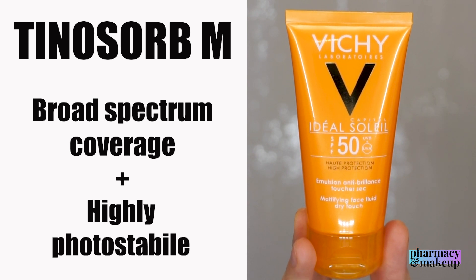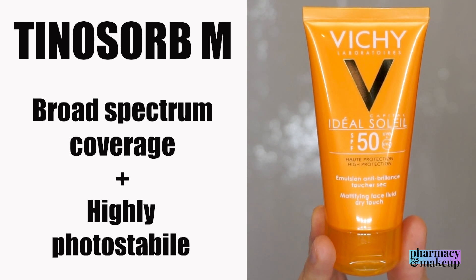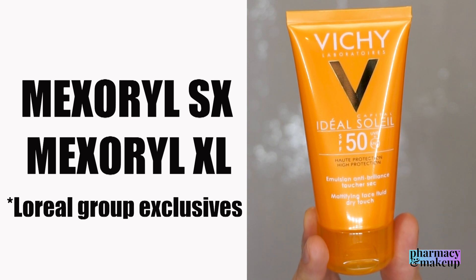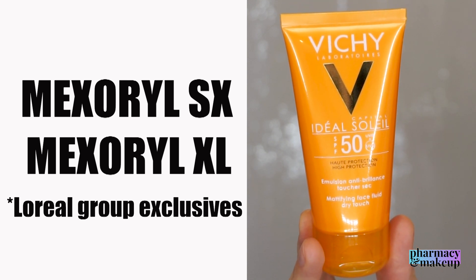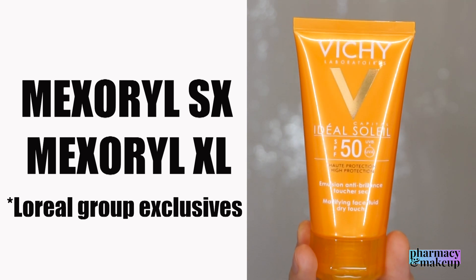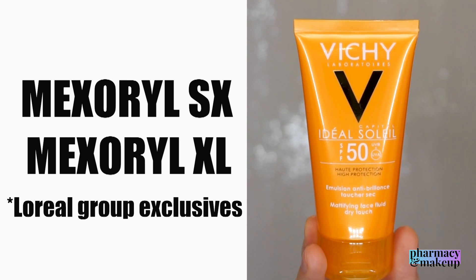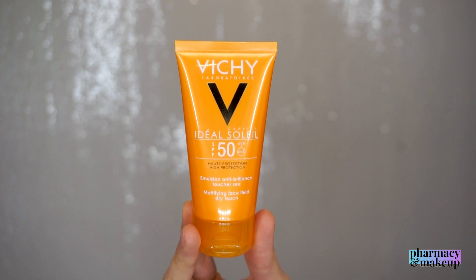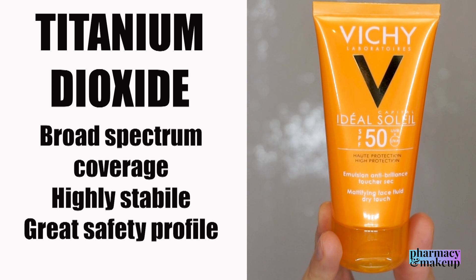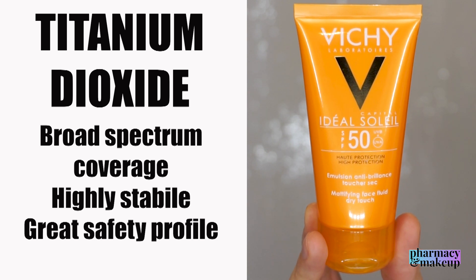Tinosorb M is a hybrid sunscreen agent with properties of both a chemical and physical sunscreen — a newer generation that gives nice broad spectrum coverage and is highly photostable. Then we have two L'Oréal Group exclusive agents: Mexoryl SX, which protects from UVA, and Mexoryl XL, which protects from both UVA and UVB and is highly photostable. These are patented by L'Oréal, so only L'Oréal-owned companies can use them — and of course Vichy is owned by L'Oréal. Lastly, titanium dioxide is an old-school physical sunscreen agent that gives broad spectrum coverage, is highly stable, and has a great safety profile.